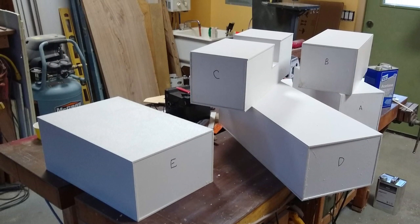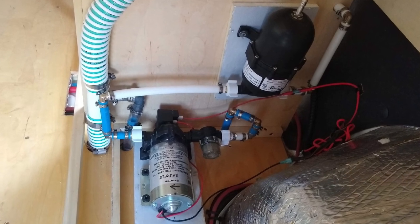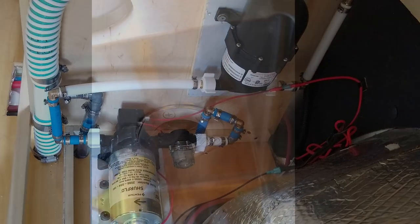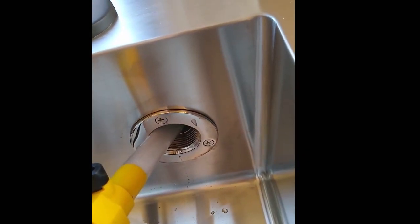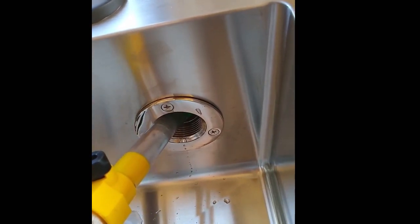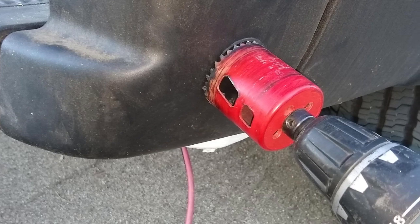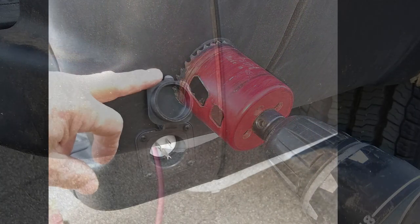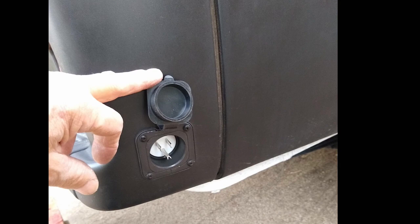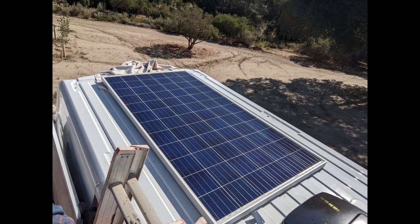I made the water tanks out of sheet ABS — had to make several small ones because of the layout of the bottom of the van. We used a regular RV water pump. Our stealth method for filling the tanks is a filler inside the sink — when the tanks are full it just overflows down the drain. For stealth I also put a very discreet black shore power outlet in the back bumper, black on black so you hardly notice it.